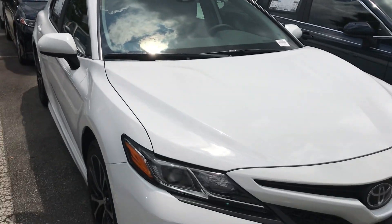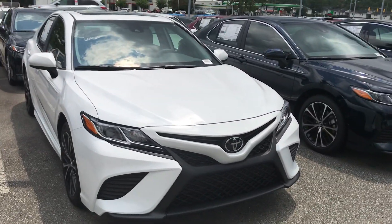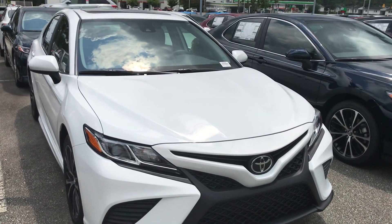I'd love to go over all of that with you once you come in and schedule your test drive. You can reach me at 919-309-6364. Take care, I'll talk to you soon. Have a great day. Bye!